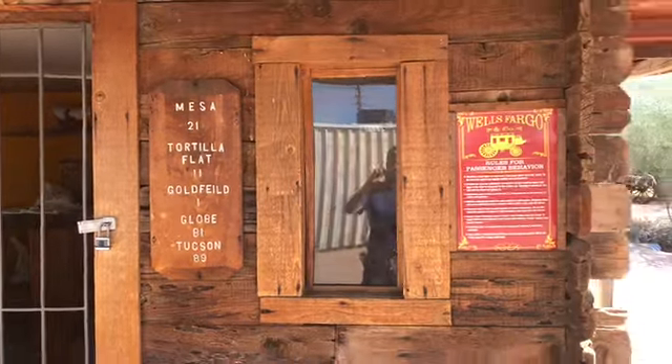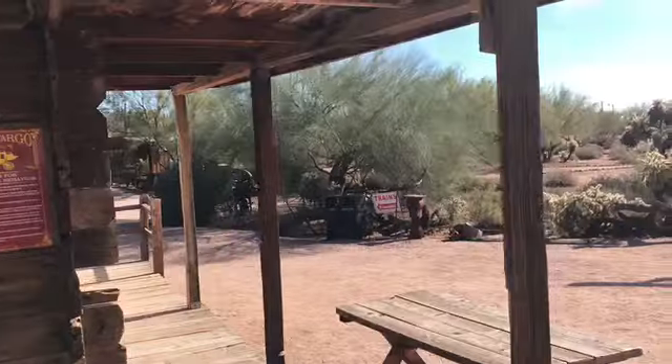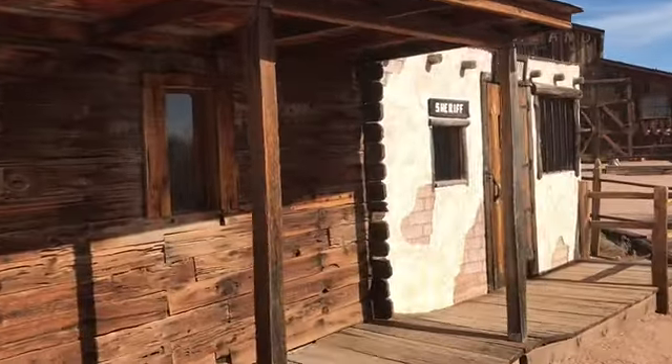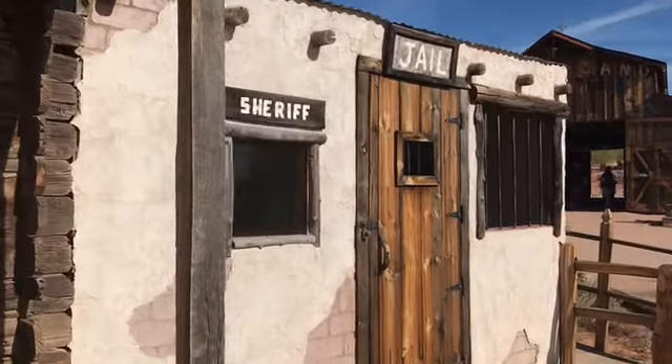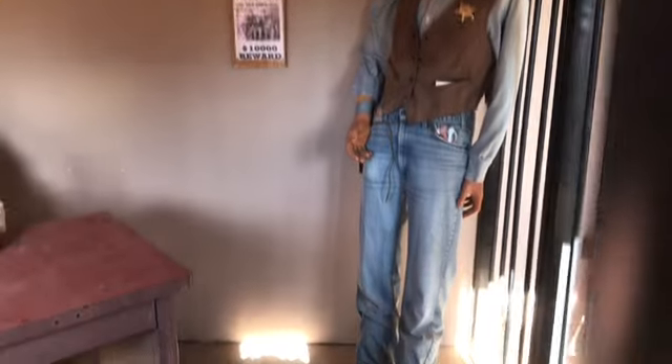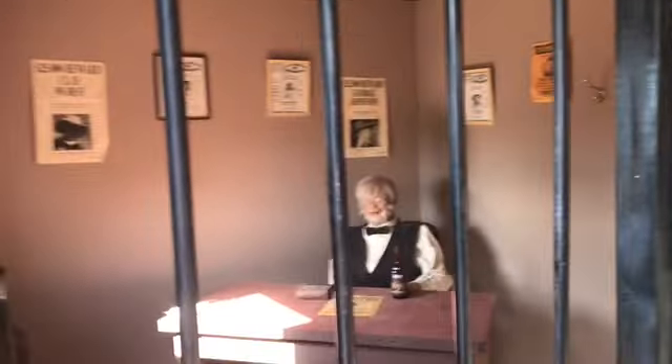That was creepy when I looked in there! Train station, Mesa, Tortilla Flat. Let's keep going, Sophie. Here's the jail! Honey, I'm gonna put you in jail. Let's see what's in there. New camera is doing some weird focus stuff. Oh, there's some money in there — there's the jail person. Let's see in there — there we go.